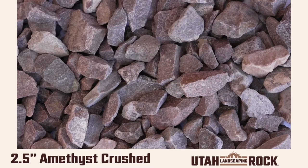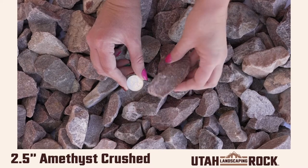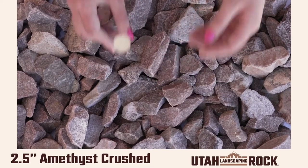It is a beautiful purple colored rock that becomes more vibrant when exposed to water. Go ahead and check out our website for more information on this beautiful purple rock.